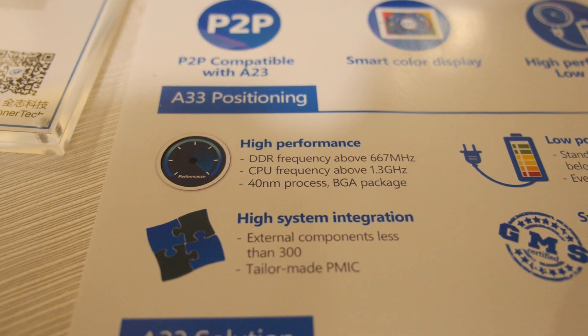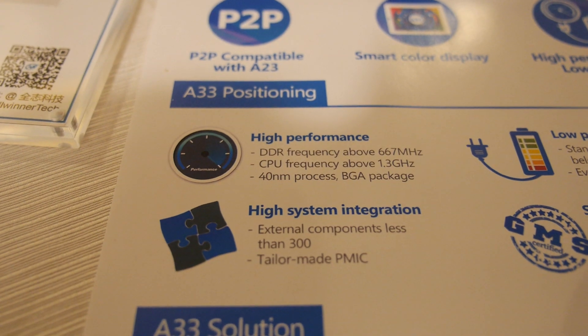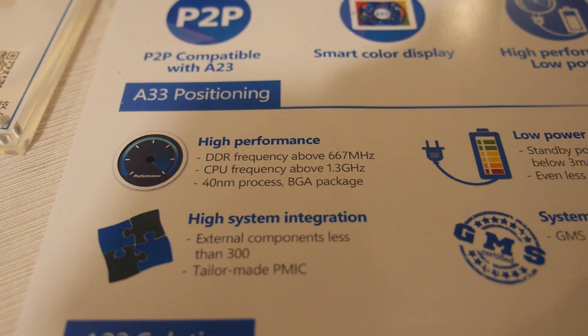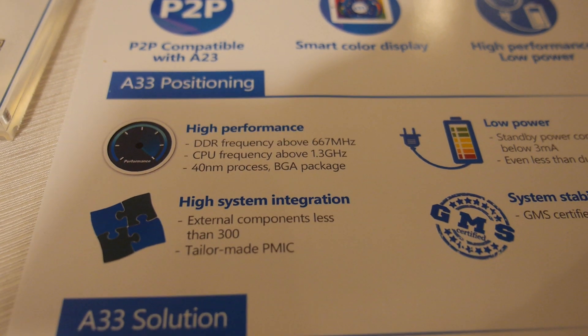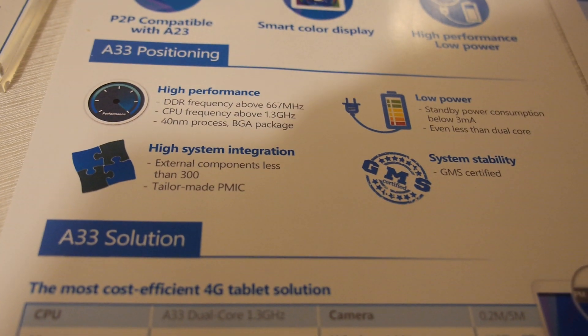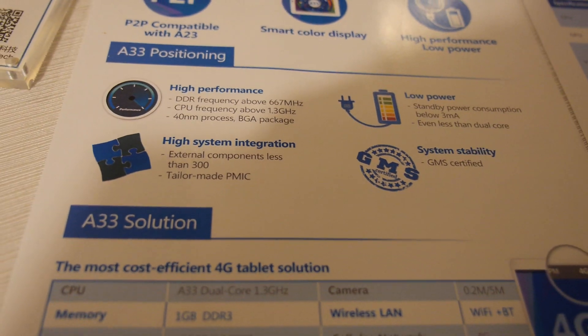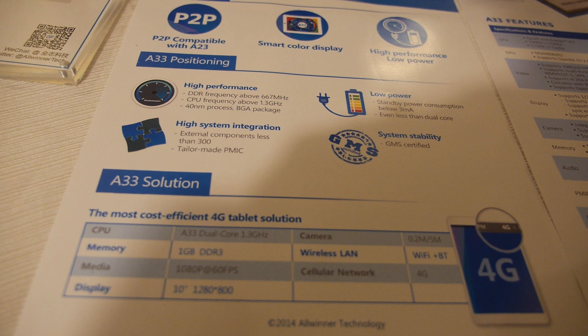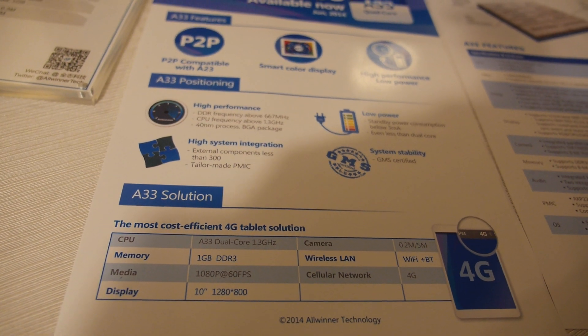It shows DDR 667MHz here — that's a bit of an upgrade. It really depends on which A23 solution you're looking at, but it's faster than the previous generation A23.